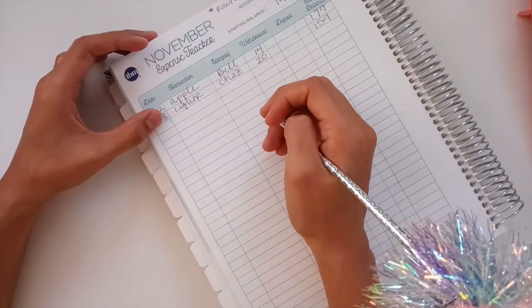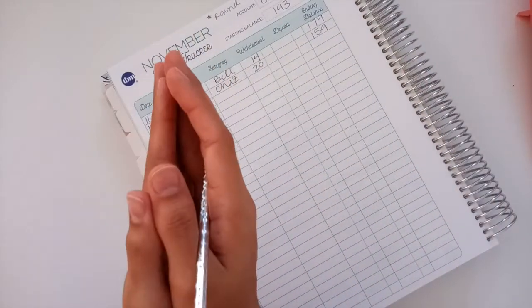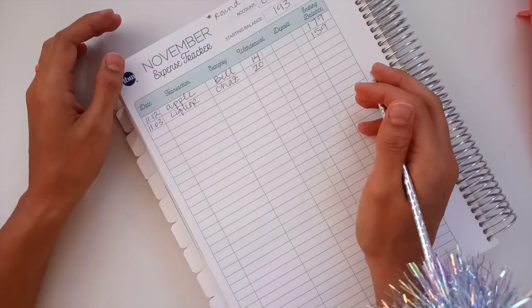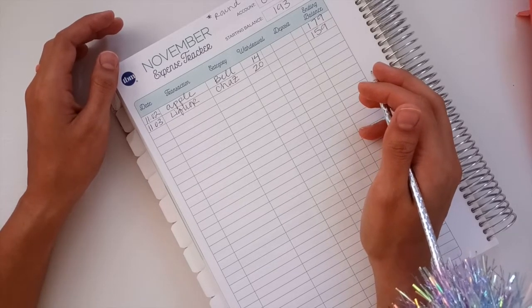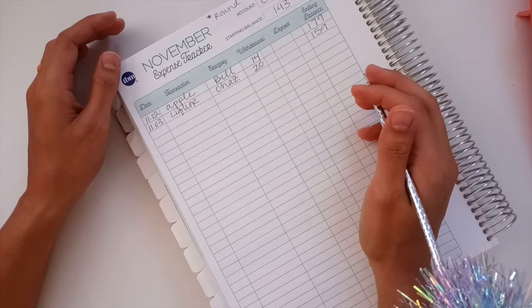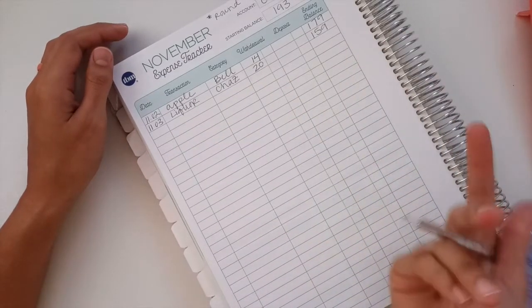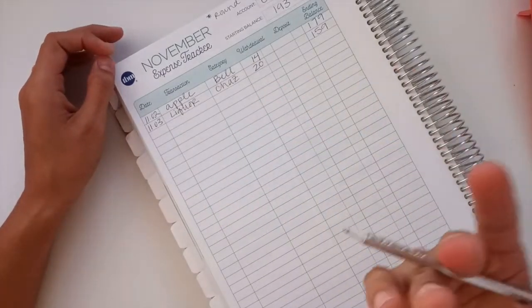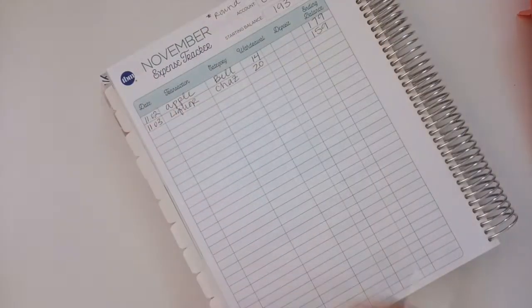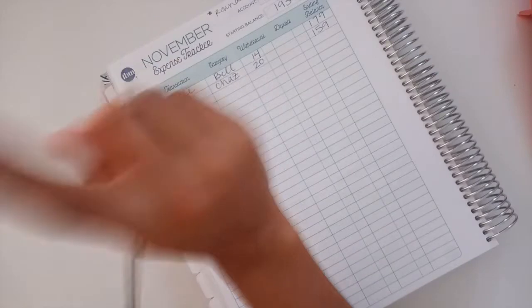Next, we have groceries. This is actually one transaction but I split it in half. I had a friend ask if I split my household and groceries — I typically do because I like to see what I'm actually spending on groceries. Sometimes when we combine household and groceries, we give ourselves a huge budget but we're actually spending it on miscellaneous things we pick up at the grocery store, not actual groceries. So I did split this up, but it was one transaction.